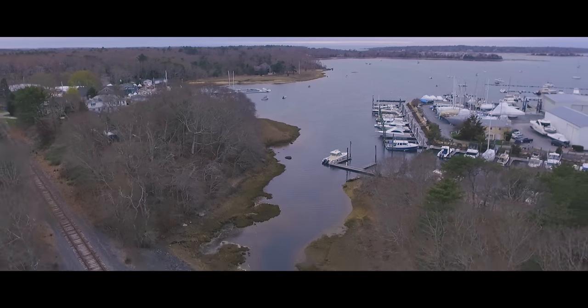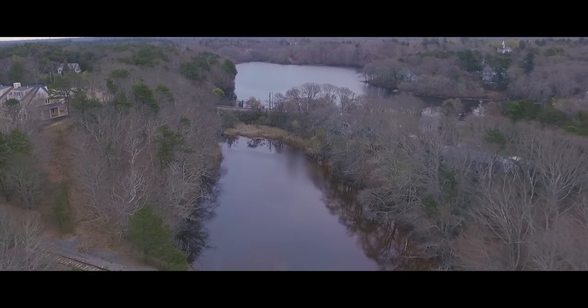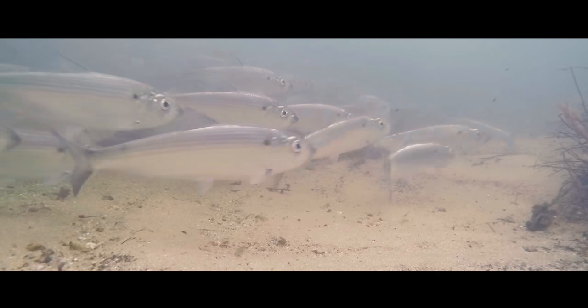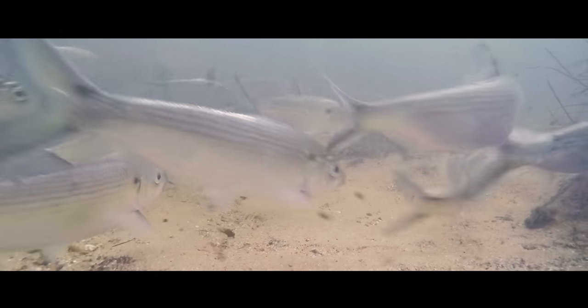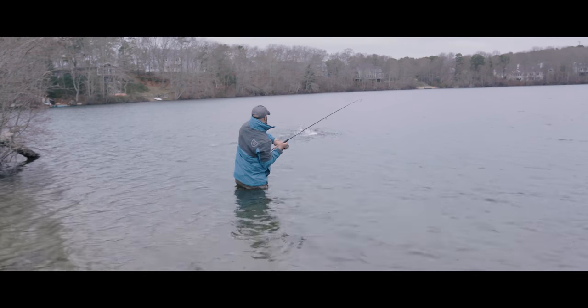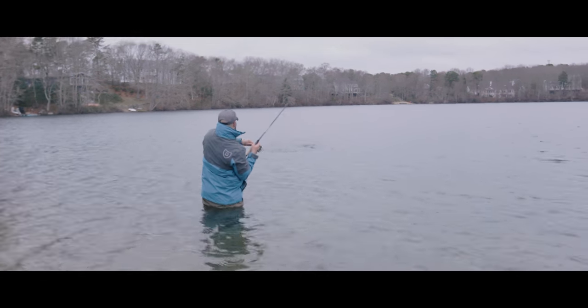It's the proximity to saltwater that makes the Cape Cod bass fishery so good. Beginning in March, river herring move into the ponds from the ocean to spawn. Their offspring will feed bass of all sizes, allowing the bass to grow quickly even in small waters.